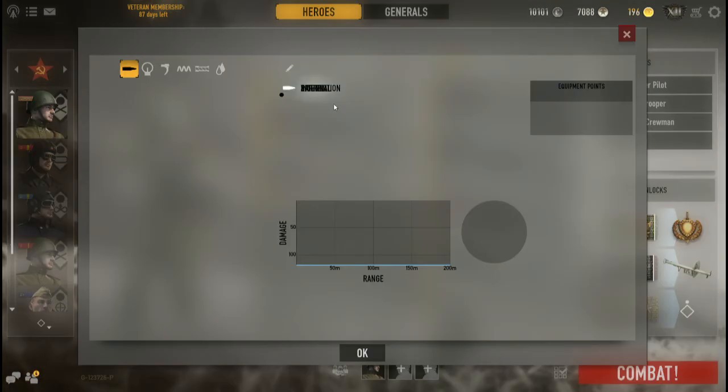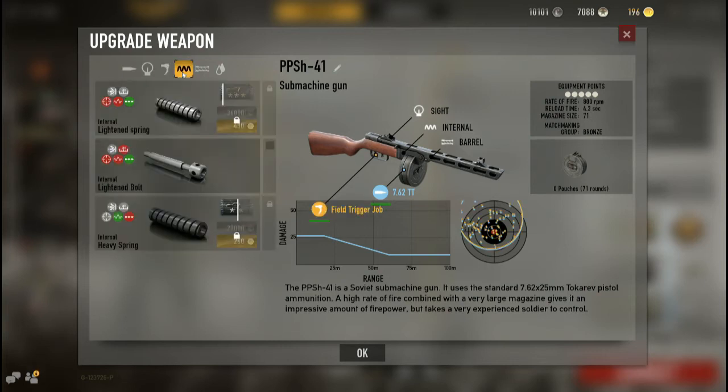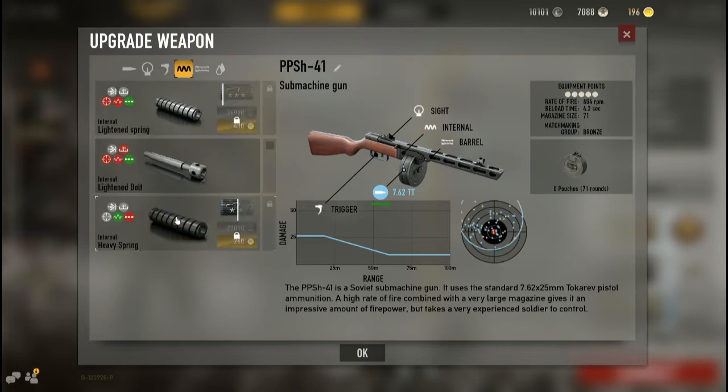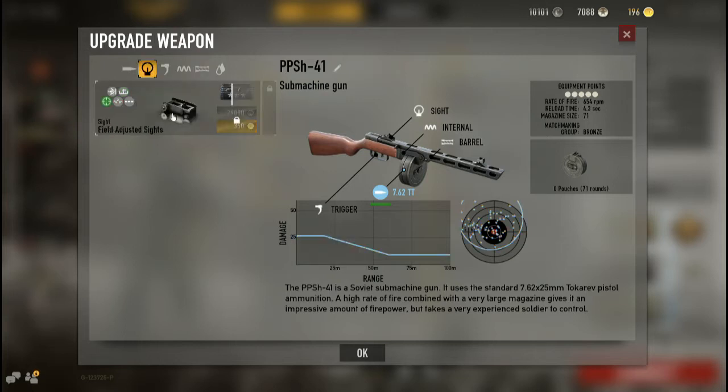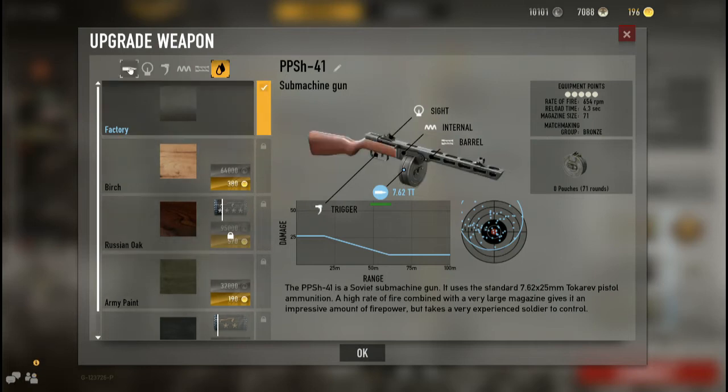The field trigger literally does nothing — the stats do not change with it. I'm not sure why it's there; maybe it helps offset something like the heavy spring. The gun only has one barrel choice, one sight choice, and a whole slew of custom camos.